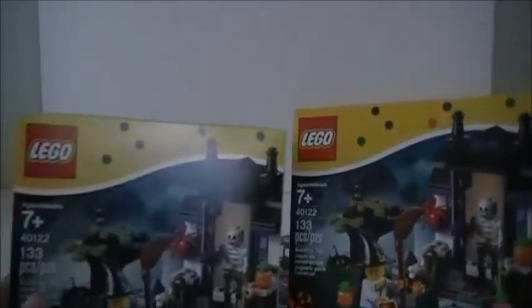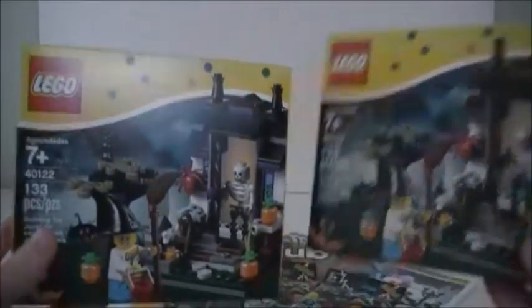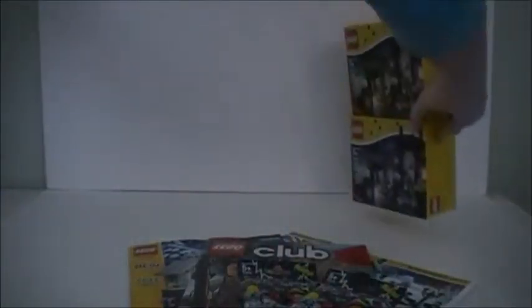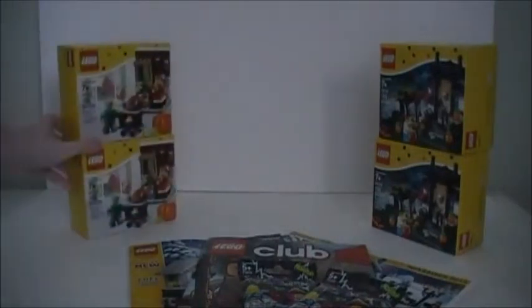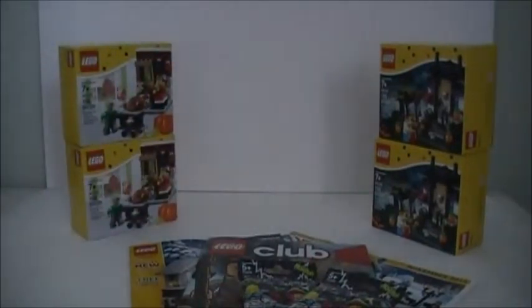I also got not one but two more of the Lego Halloween trick-or-treat sets, and not one but two more of the Lego Thanksgiving feast sets. I'll explain in just a few minutes why I got two more of each of those sets even though I already have one of each.